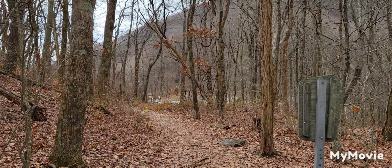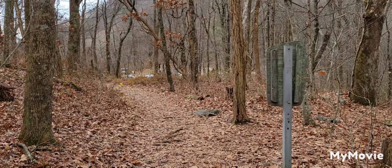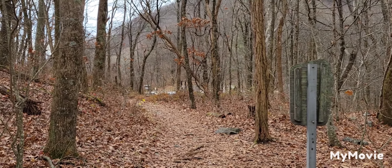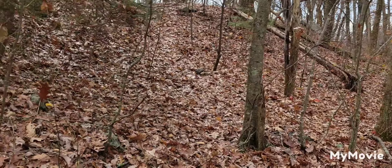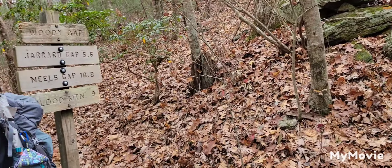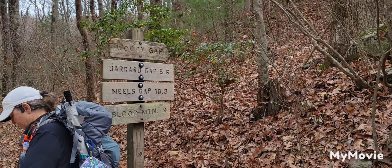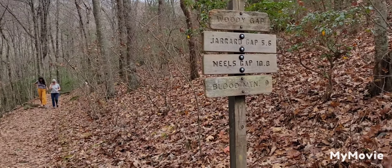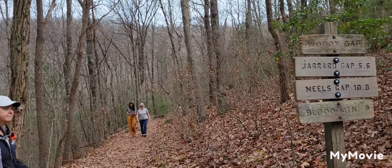Good morning, guys. I'm leaving — I've just already left Woody Gap. We're going to do a little short four-miler today. There's back to Woody Gap to the parking lot, and then we're coming up here. Here's Dr. Mud showing where we're going. Here's some people coming down the trail, but we're heading up that way.